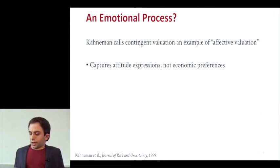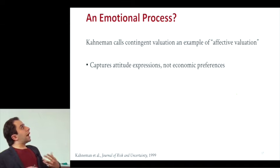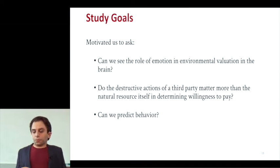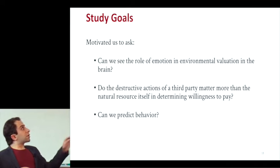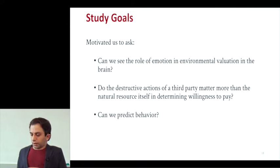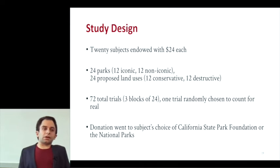Affect we can think of as emotion. Kahneman was saying this captures attitude expressions but not people's actual economic preferences. So this motivated us to ask: can we see the role of emotion in environmental evaluation in the brain? Do these destructive actions of third parties actually matter more than the natural resource itself in determining willingness to pay? And can we predict behavior using brain data — can we provide a complementary method that offers new insight into these outstanding questions?